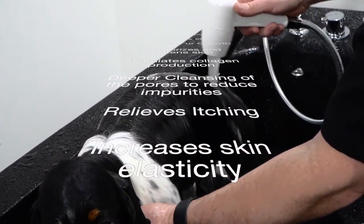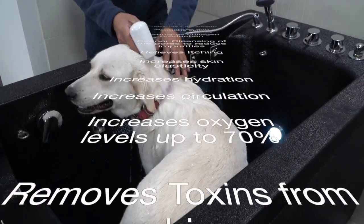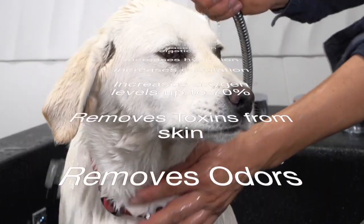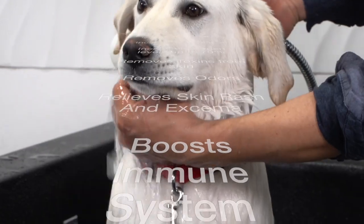Microbubbles also relieve itching and irritation, increase elasticity, hydrate, stimulate circulation, increase oxygen capacity, detoxify, remove odors, relieve skin rash and eczema, and boost your pet's immune system.